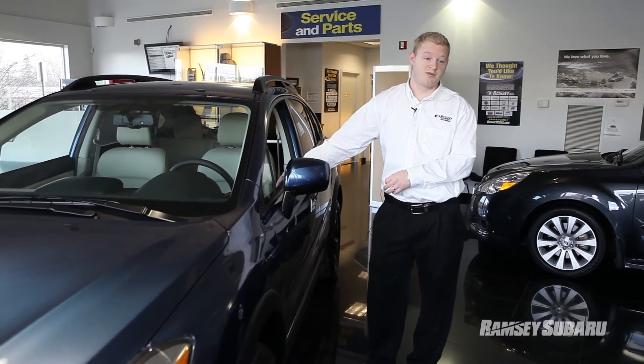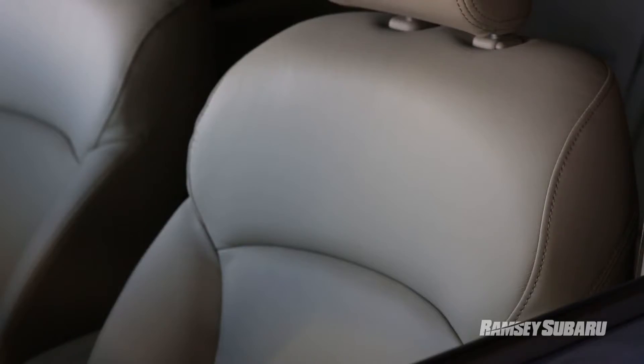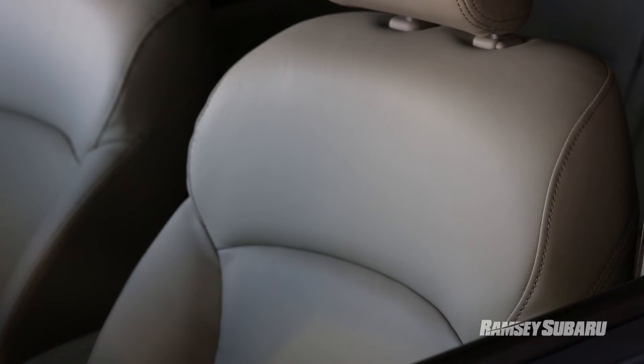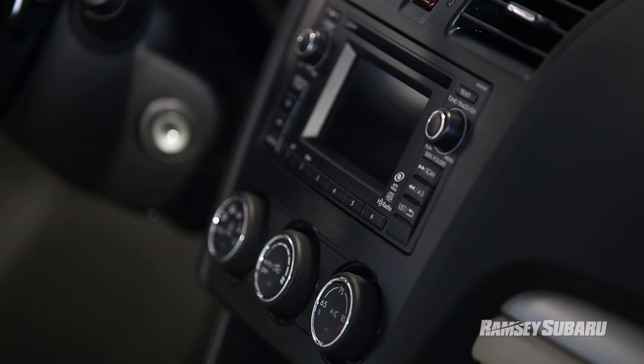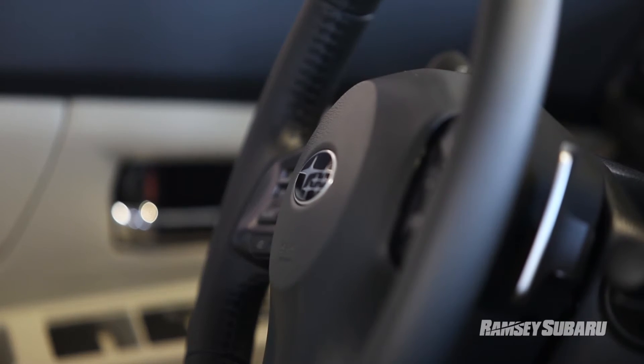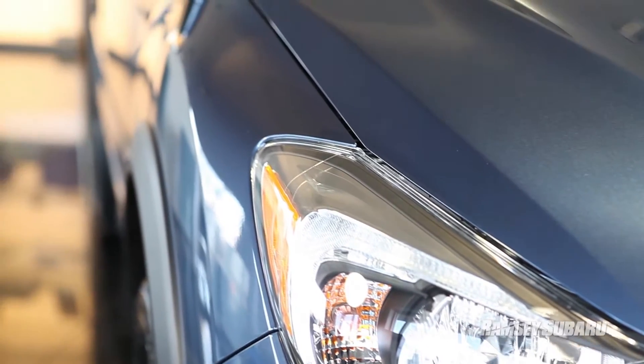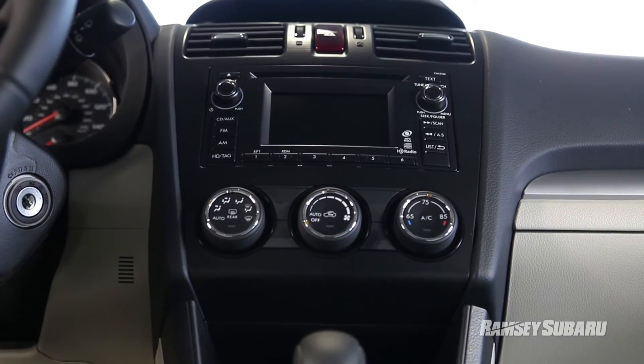There's the option to move up to the limited package, which is what we see here. Taking a look inside the vehicle, you're going to find leather seats, an upgraded sound system with HD radio and a 4.3-inch LCD screen. In addition to the leather seats, you're also going to have a leather-wrapped steering wheel, auto on-and-off headlights, and automatic climate control — just to make things a little more convenient and comfortable for you.